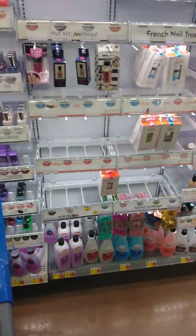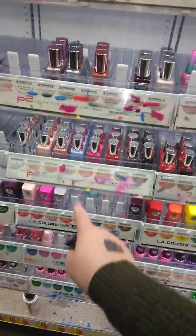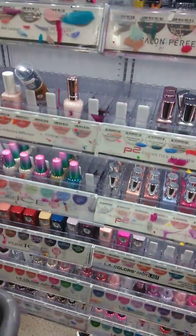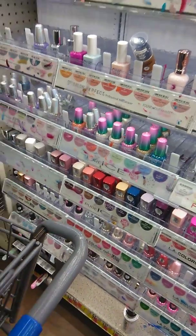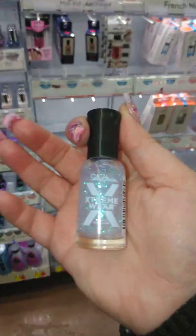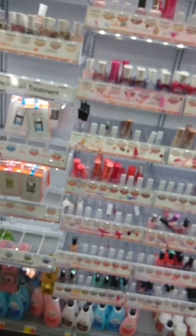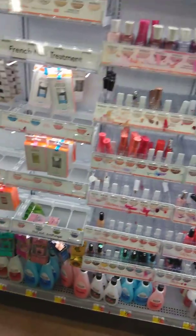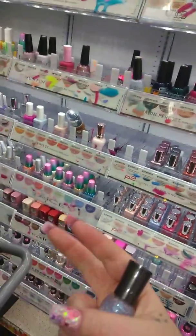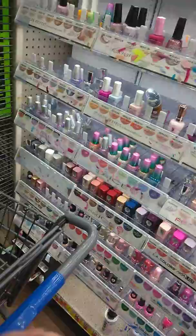Good morning, ladies. I'm back at Walmart and I have found some new colors by Pure Ice, some by LA Colors, some by Sally Hansen, and some by Salon Perfect and Simple Colors. So we have new colors by Salon Perfect, Simple Colors, Sally Hansen, and LA Colors.